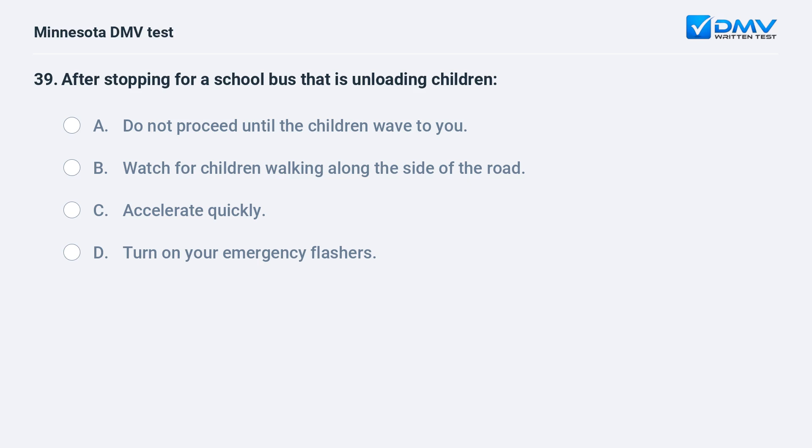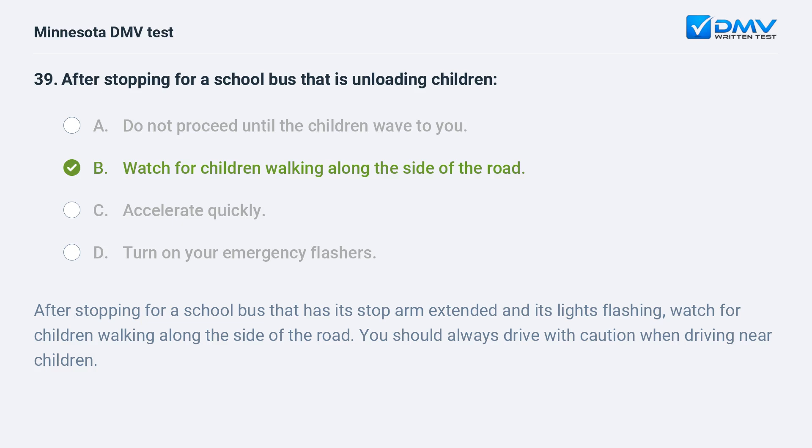After stopping for a school bus that is unloading children: A) do not proceed until the children wave to you, B) watch for children walking along the side of the road, C) accelerate quickly, D) turn on your emergency flashers. B, watch for children walking along the side of the road. After stopping for a school bus that has its stop arm extended and its lights flashing, watch for children walking along the side of the road. You should always drive with caution when driving near children.